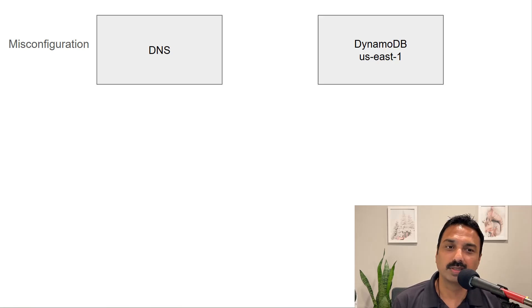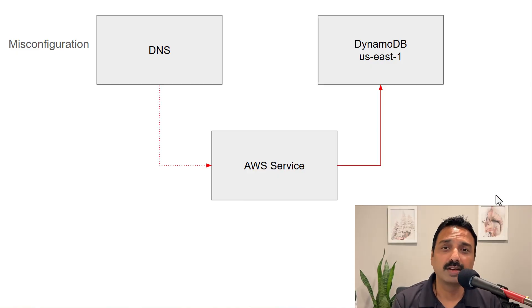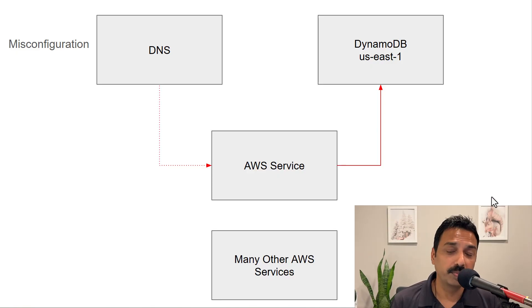Many other AWS services also depend on DynamoDB, because AWS services depend on other AWS services for specific functionality. When they tried to reach DynamoDB, they got incorrect information from DNS and were not able to reach it. The errors were reported by the callers — other AWS services making calls to DynamoDB — and they were all failing. Services directly interacting with DynamoDB were impacted, and many others were indirectly dependent through intermediary services, causing cascading failures.